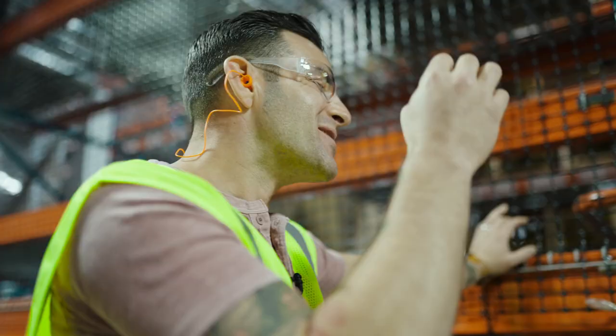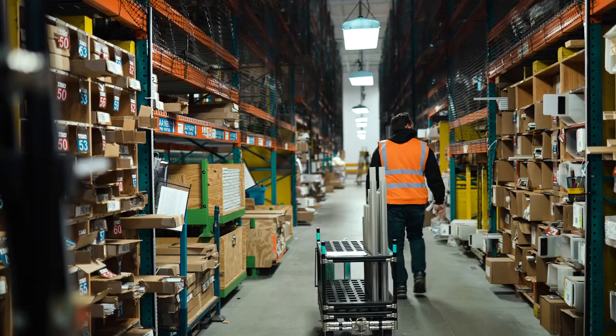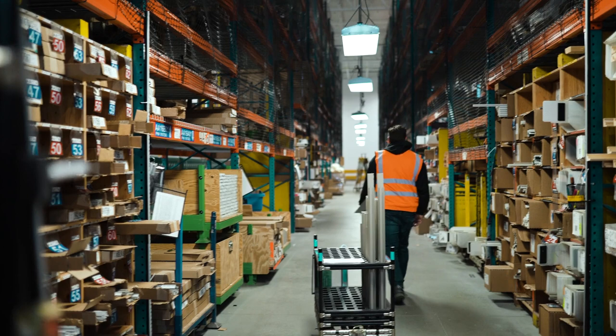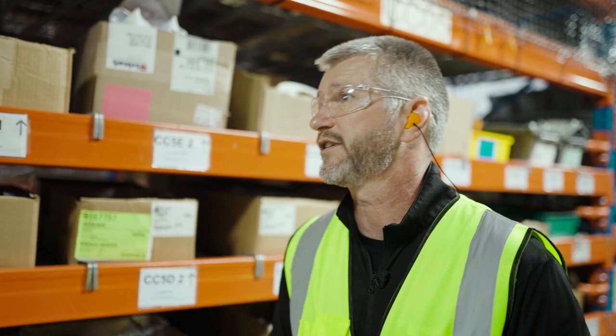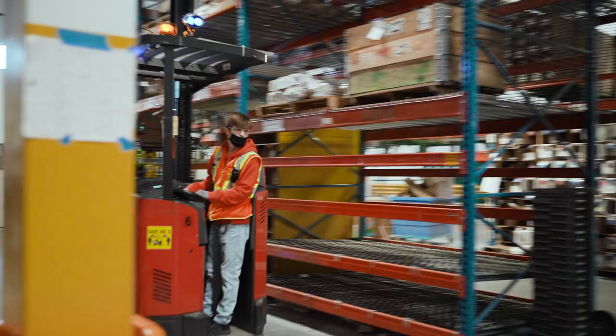They arrive at what Greg calls the 'supermarket' — an area stocked with hardware, weather strips, and all other window components. John asks how many pieces go into a standard window. Greg explains that a standard window has 30 to 40 components, while more complex units like double hung windows with multiple moving sashes can have upwards of 100 components.